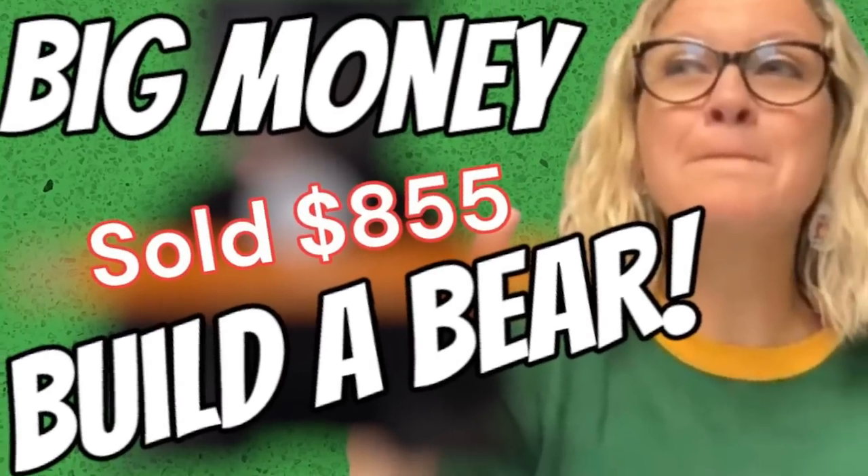Some Build-A-Bear go for big money, others just bread and butter. Some of them sit forever, but some of them go for crazy money. So what you need to do is know what to look for. I'm going to show you some of the big money Bolo Build-A-Bear items.